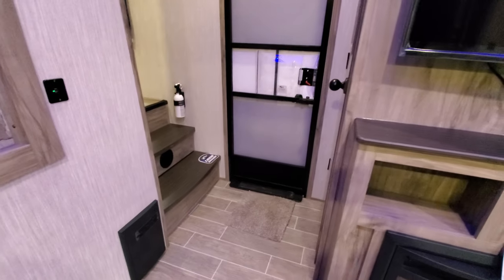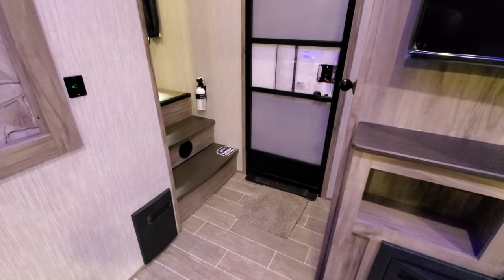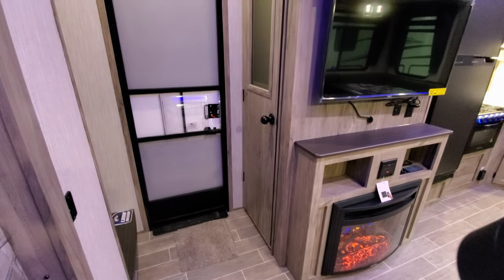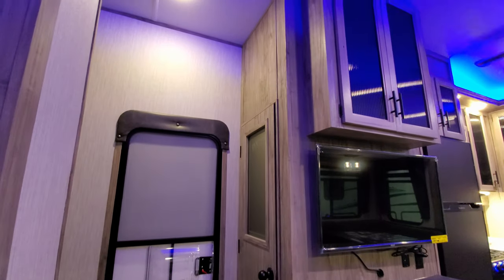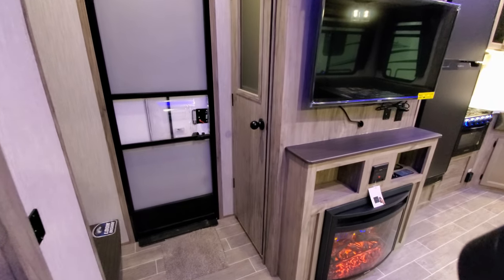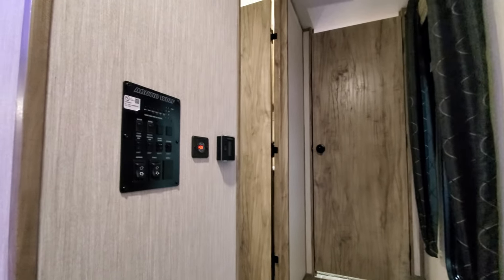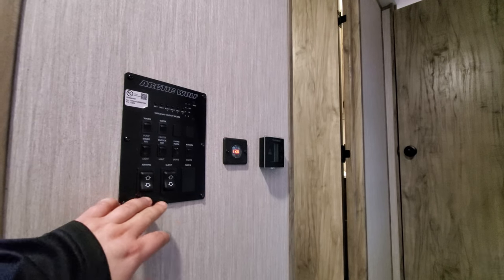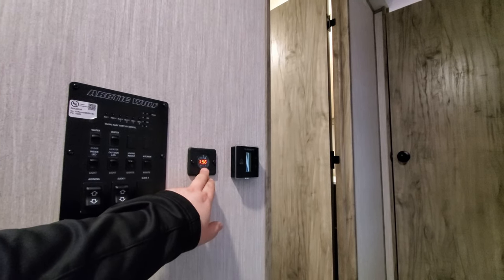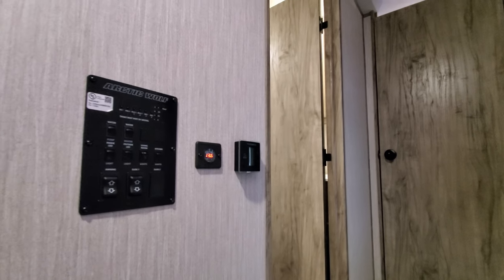At the entry door area, the bottom step pops up revealing storage underneath, and you can see the heat duct blowing out there. On the other side is a large pantry area — about three to three and a half feet deep. Going up into the hallway area, you have controls for lighting, awning, and slide-out, along with monitor panels and battery condition readouts. When ordered with the Juice Pack, it also includes a volt meter for battery status and a furnace and air conditioner control.